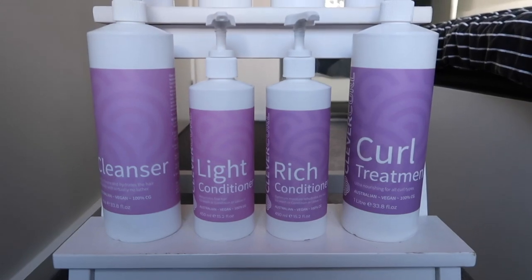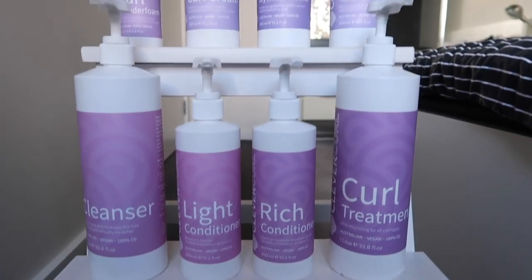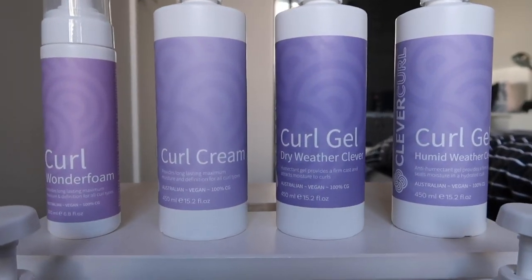Hi everyone, my name is Ria and I'm here to talk about Clevver Curl. Clevver Curl is a brand new range of hair products made by Evorescence. They have washing products, they have styling products, and it's everything a curly girl will ever need.